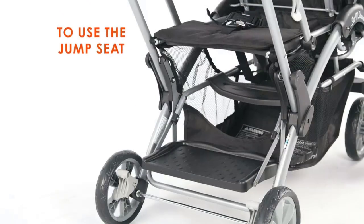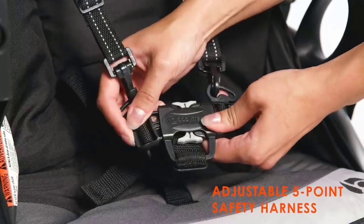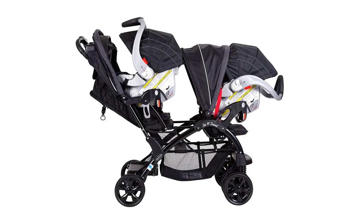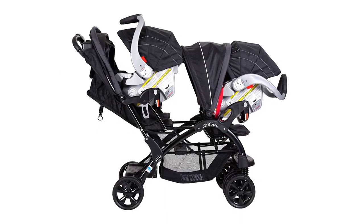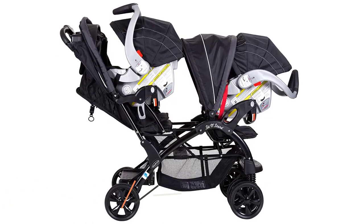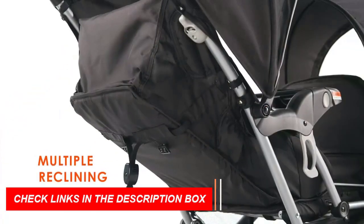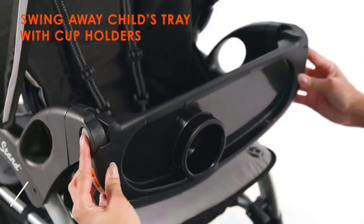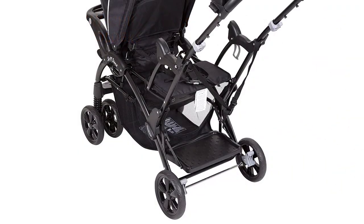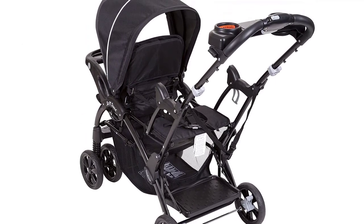With a one-hand fold, this stroller is easy to use and has a large basket for storage. It also features a removable swing-away child tray with a cup holder, as well as a covered parent tray with two cup holders. The stroller has two canopies that provide excellent sun protection for your little ones, and the rear canopy and child tray are removable when older children are ready to ride along. The covered parent organizer with cup holders keeps your phone, keys, and drink handy, and the large under-seat storage basket holds everything you need for the day's activities.